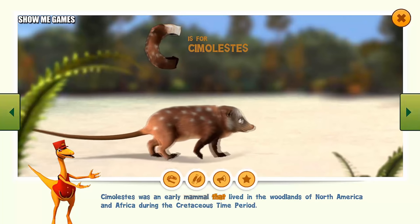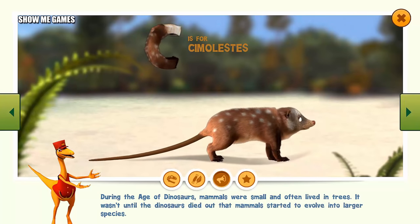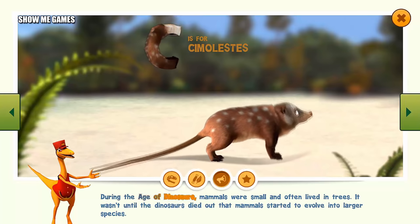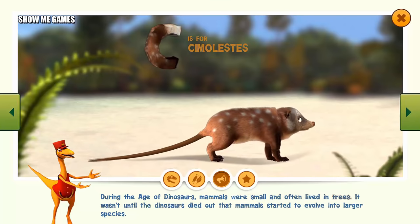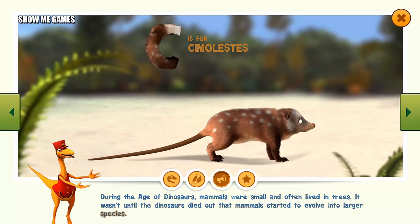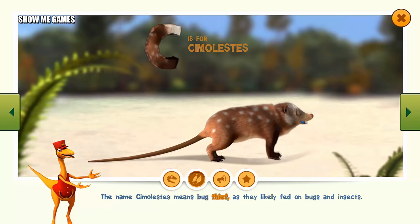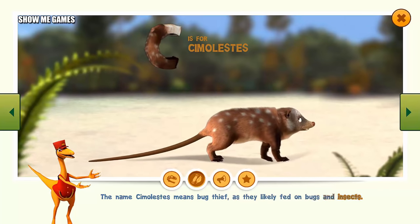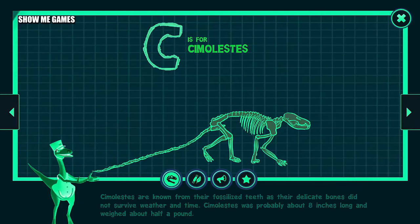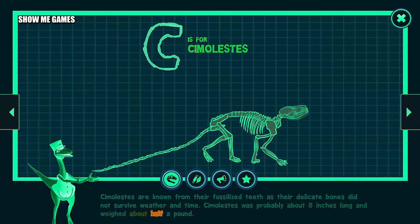Simulestes was an early mammal that lived in the woodlands of North America and Africa during the Cretaceous time period. During the age of dinosaurs, mammals were small and often lived in trees. It wasn't until the dinosaurs died out that mammals started to evolve into larger species. The name Simulestes means bug thief, as they likely fed on bugs and insects. Simulestes are known from their fossilized teeth, as their delicate bones did not survive. Simulestes was probably about eight inches long and weighed about half a pound.